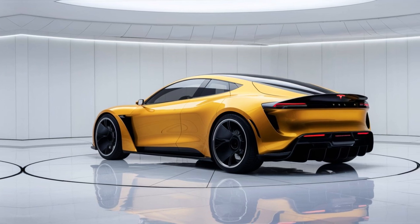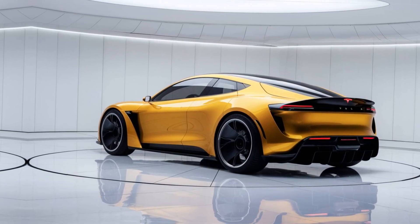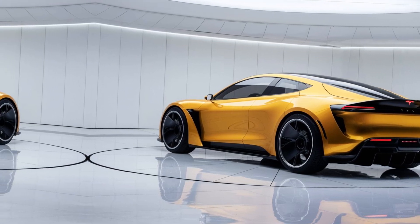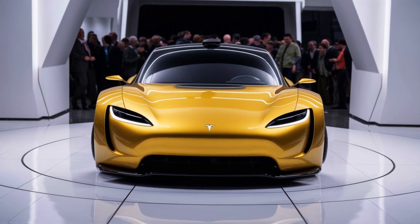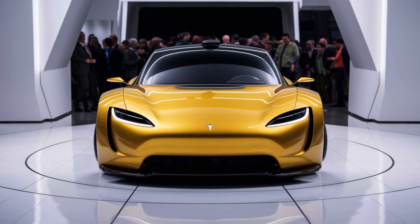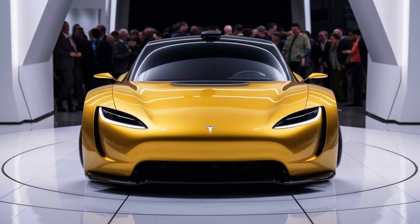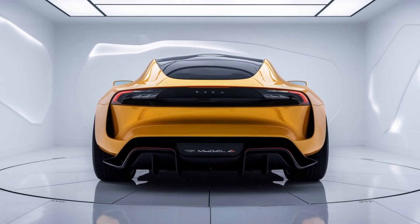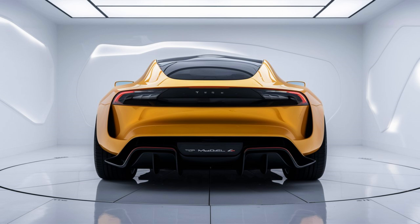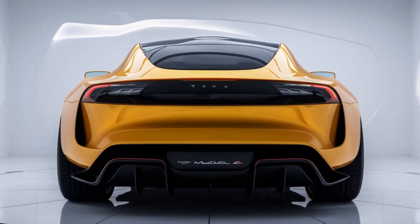To wrap it up, the 2025 Tesla Model Z is not just another electric car — it's a glimpse into the future. Whether you're looking for performance, cutting-edge technology, or just a stylish, eco-friendly ride, the Model Z has it all. Thanks for tuning in. If you enjoyed this full review of the 2025 Tesla Model Z, don't forget to hit that like button and subscribe for more in-depth car reviews. Let us know in the comments: is the Model Z your next dream car?